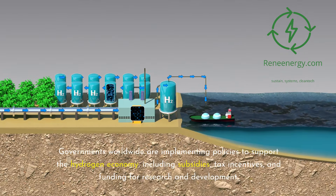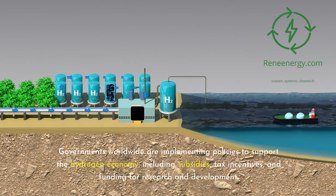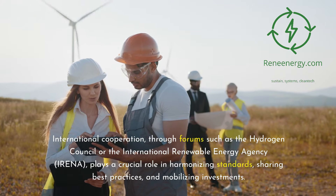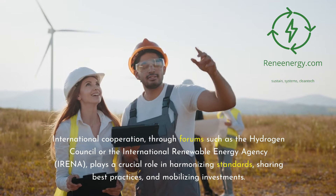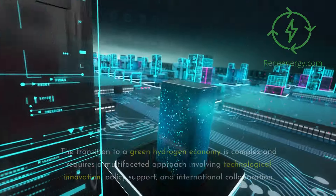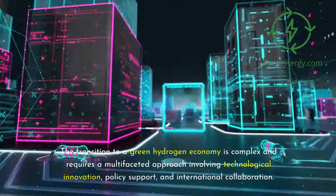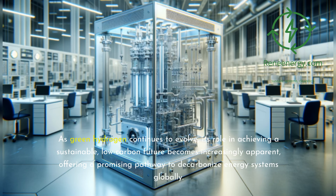Governments worldwide are implementing policies to support the hydrogen economy, including subsidies, tax incentives, and funding for research and development. International cooperation, through forums such as the Hydrogen Council or the International Renewable Energy Agency (IRENA), plays a crucial role in harmonizing standards, sharing best practices, and mobilizing investments. The transition to a green hydrogen economy is complex and requires a multifaceted approach involving technological innovation, policy support, and international collaboration, offering a promising pathway to decarbonize energy systems globally.